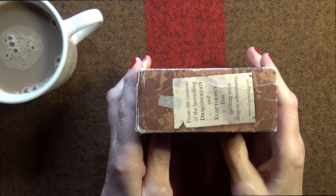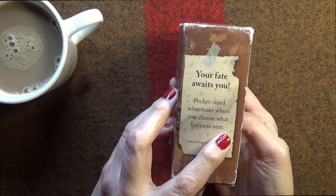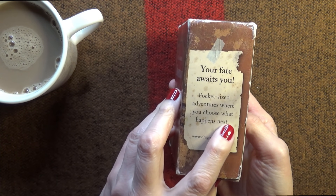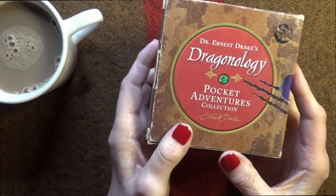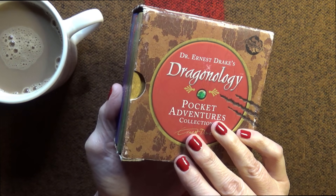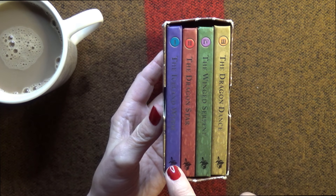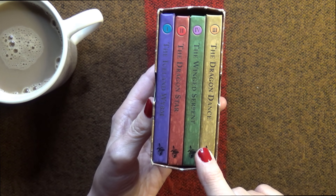So they're in this box. It says 'Your fate awaits you. Bucket-sized adventure. Will you choose what happens next?' And they are in purple, red, green and yellow.